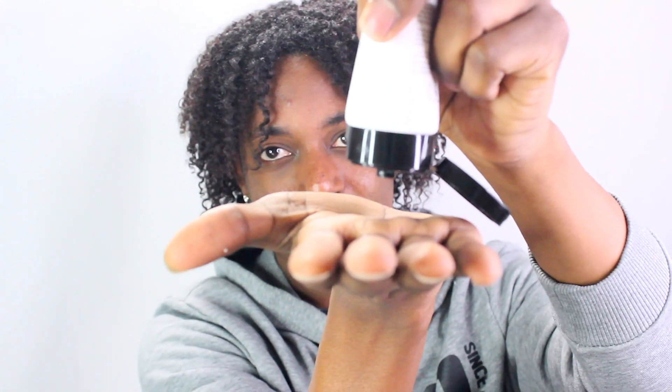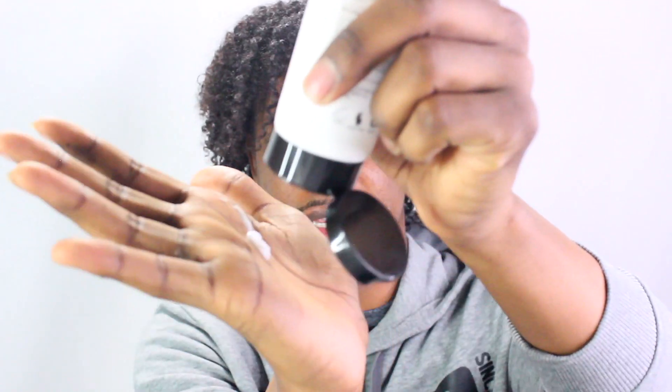As you can see it comes out like this. I don't really use too much because it spreads pretty wide. I mainly use this at night before I go to sleep, because when I wake up in the morning that's when my face is usually the most dry. I try to pat it on my face — I usually just like to pat it like this.